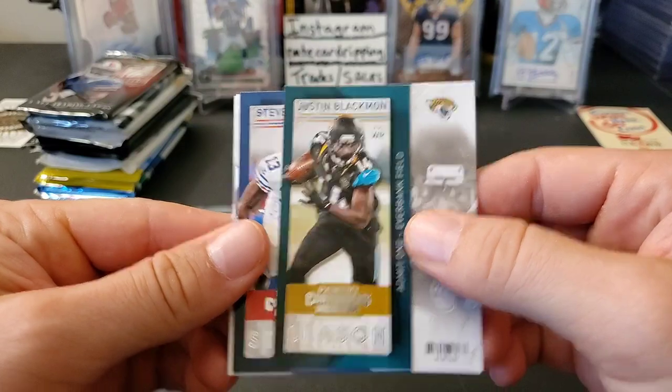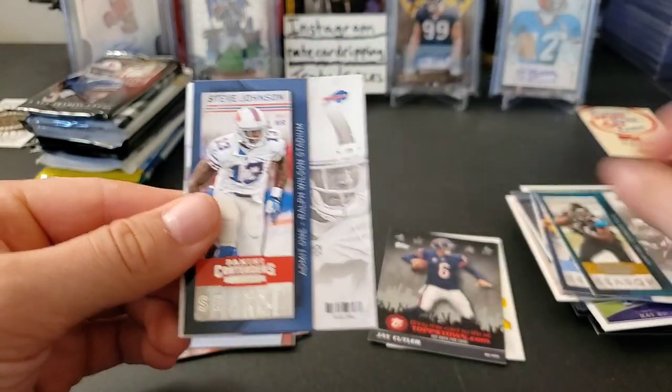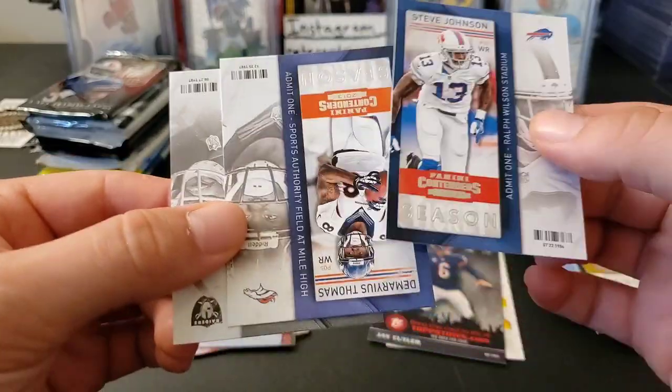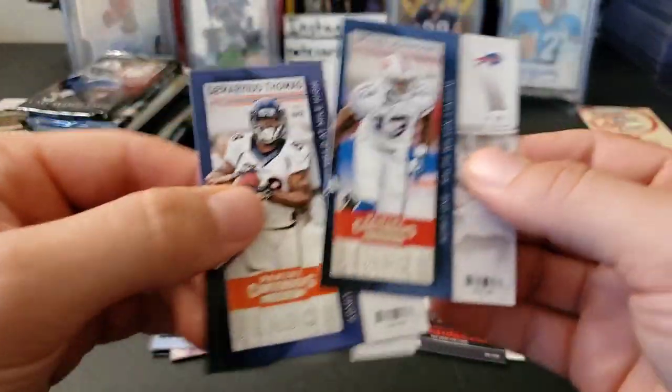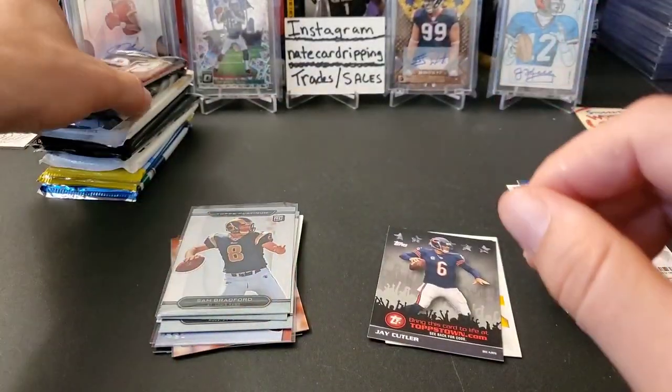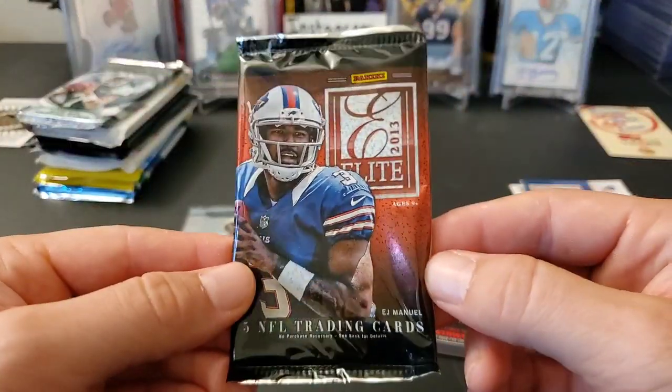Story time's over — let's get into this. Jake Locker, we get a redemption, it could be one of those too. Justin Blackman, Steve Johnson. We do have an autograph — maybe? No, we don't, it's upside down. Demarius Thomas, Darren McFadden, and Steve Johnson. So nothing too exciting in there.